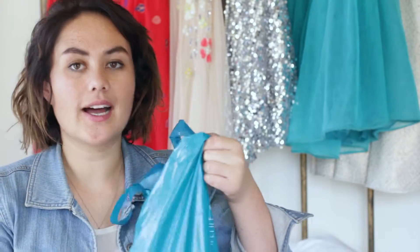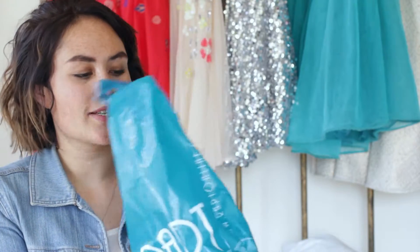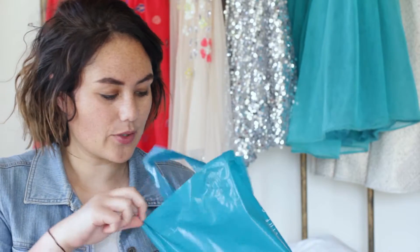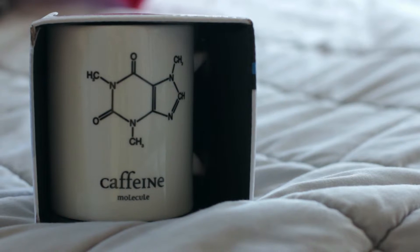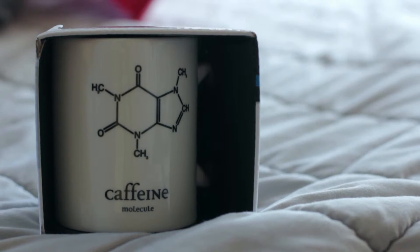Then I went to another good gift store, Wrapped, and I bought a mug because I have a thing for mugs. This is going to go to one of my good friends. The mug is a molecule — it's pretty geeky, I know. It's a molecule for caffeine, and I just thought it was really cool. My friend who I'm giving this to is a bit of a science nerd — well, we appreciate science and think it's really cool.